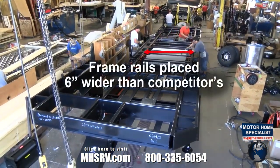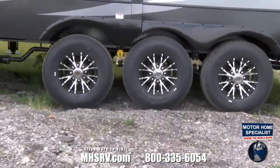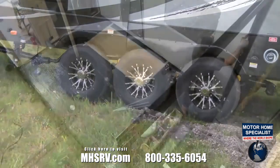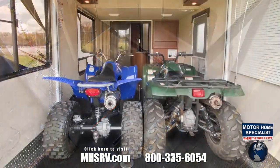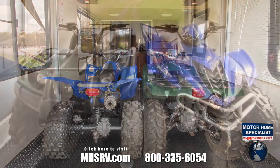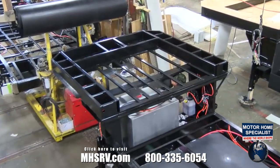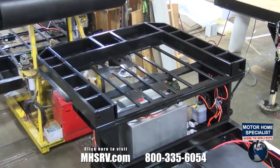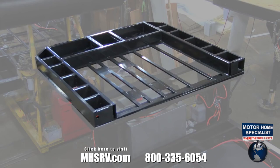Placing the frame rail six inches farther apart than our competition provides a much more stable ride. The wide-body design measures a true 101-inch exterior width, which allows two four-wheelers side-by-side in the garage. Our upper decks are nearly twice as strong as most other brands, thanks to a dual 8-inch tubular frame with cross-bracing for greatly reduced flexing and stress in the gooseneck.